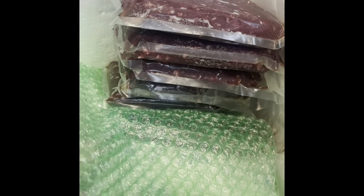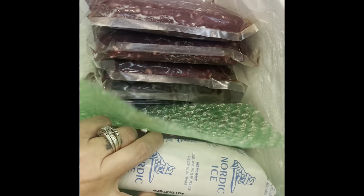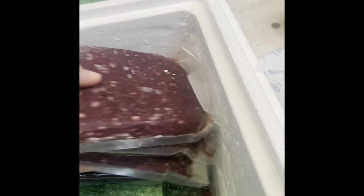I've also ordered from this company ground duck and duck fat. I can't use things like lard or beef tallow anymore, but I can use duck fat, which is a nice substitution because I do like to use animal fat.